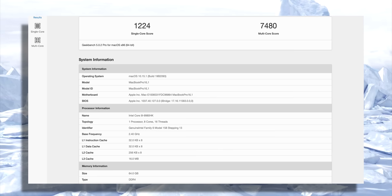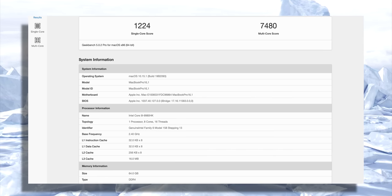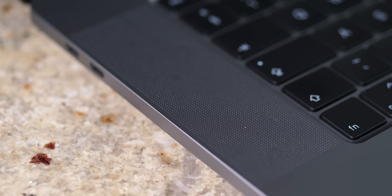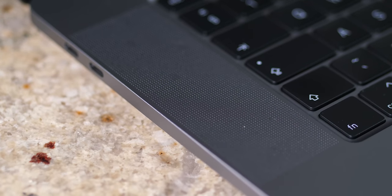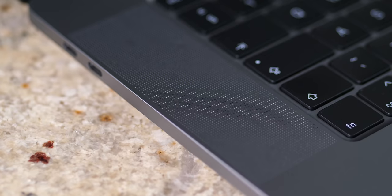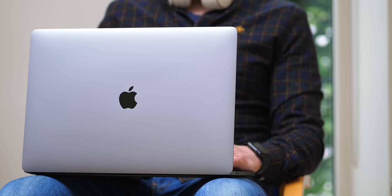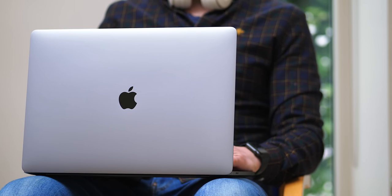Here are some benchmarks for your viewing pleasure if you want the hardcore numbers. The speakers on the brand new 16-inch MacBook Pro are also excellent. We've got a new six-speaker system with force-cancelling woofers with support for Dolby Atmos. Video editing, watching movies, or gaming sounds great — but if you're in public, please pop the headphones on. Don't be that guy.